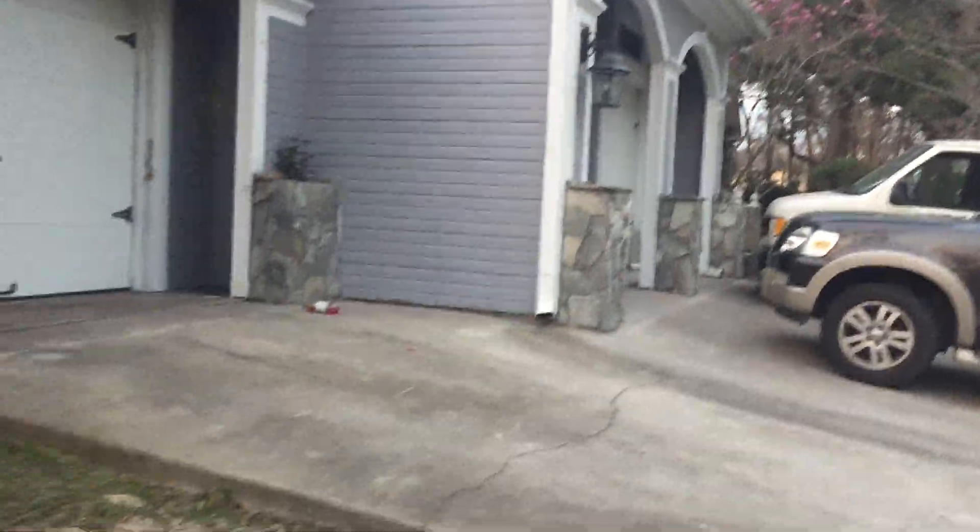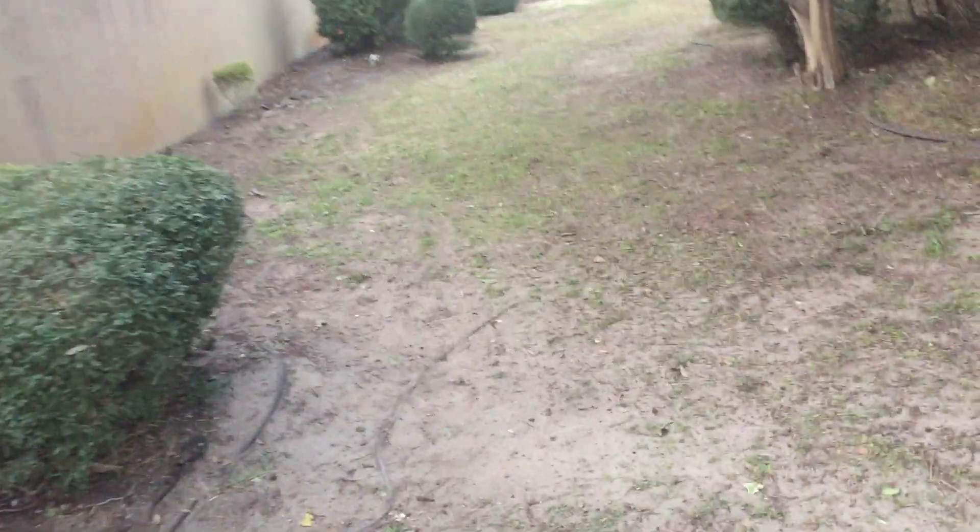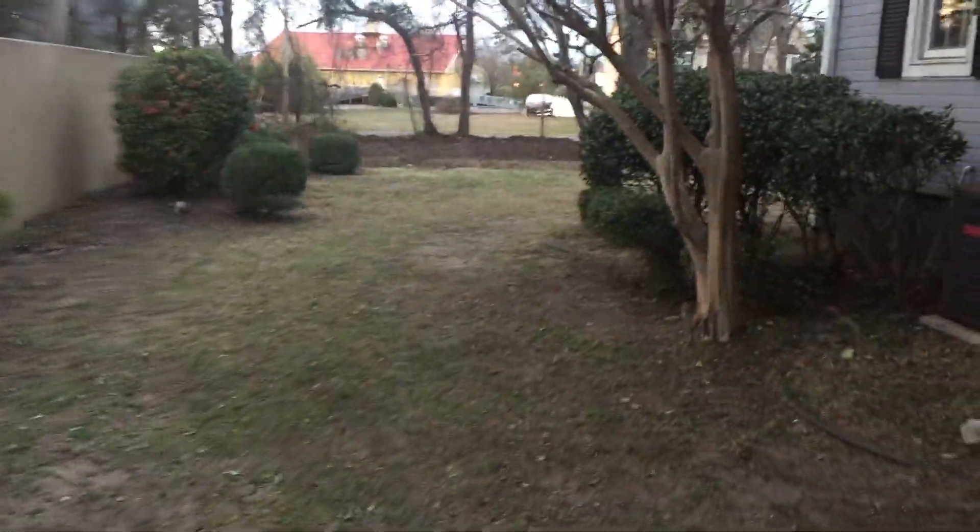As you can see, beautiful home. At one time I would say this was probably the nicest home on the block — shouldn't be long before it is again. There are crape myrtle trees, pretty tall, pretty mature, 35 to 40 feet tall.